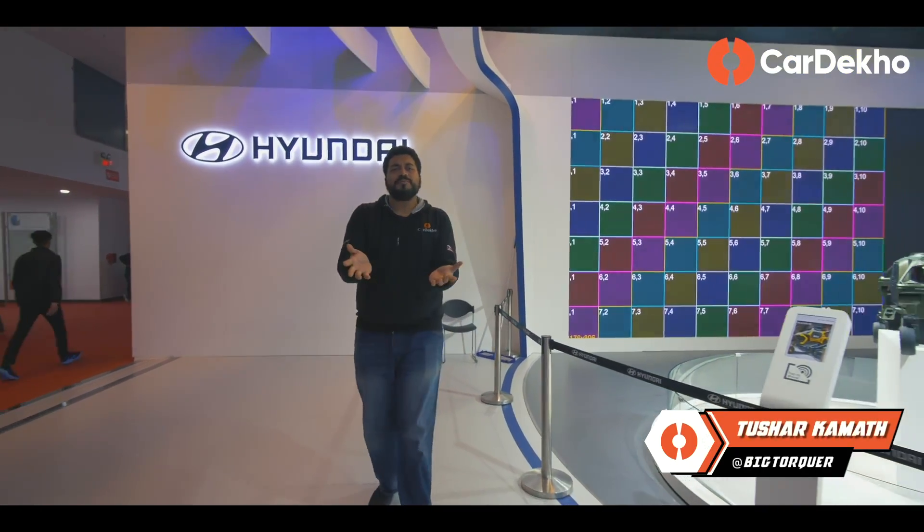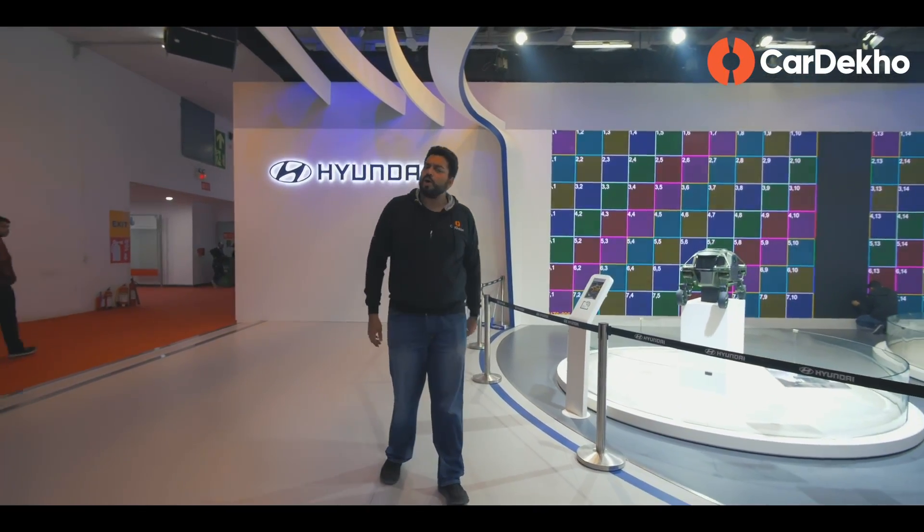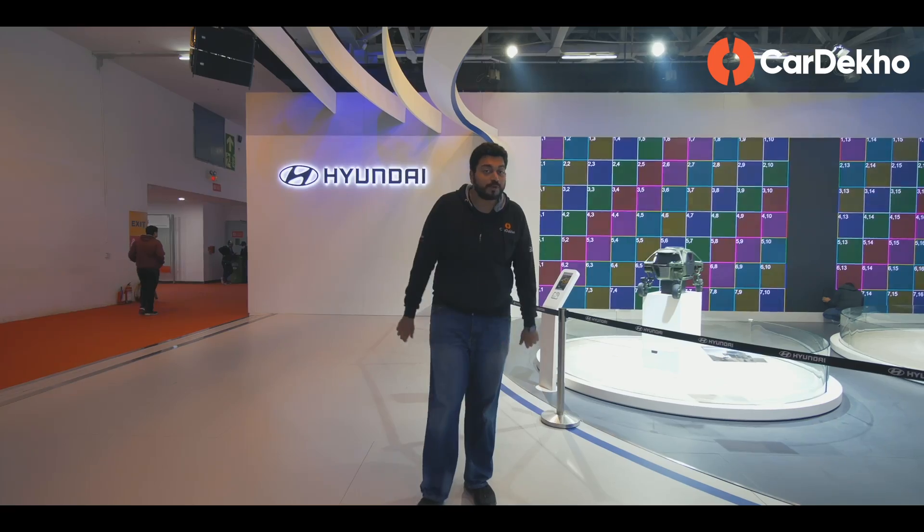You don't have to come to the auto expo. No matter what, we will give you a proper virtual walkthrough. In this video, you will see what Hyundai has brought to the Auto Expo 2020.